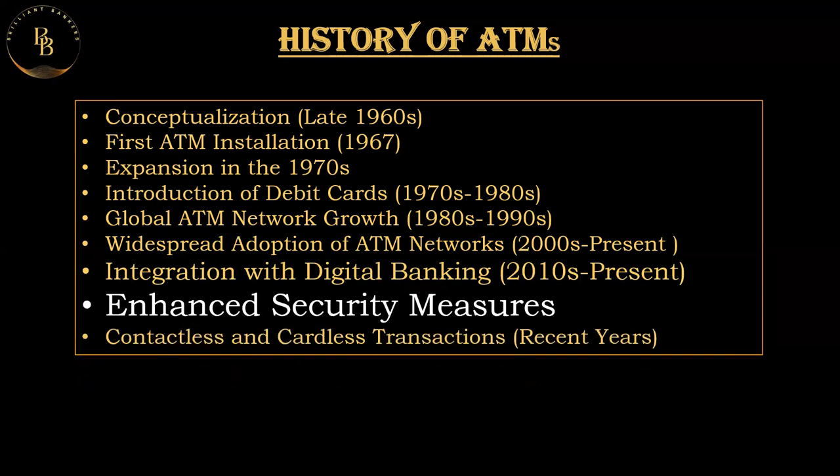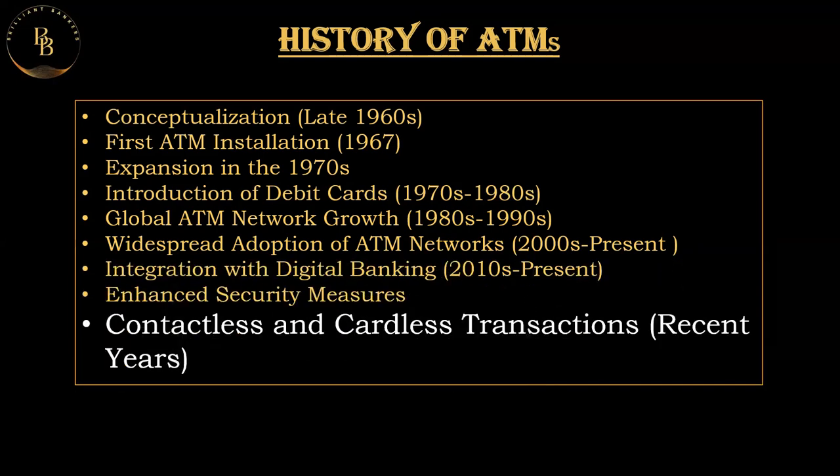Coming to enhanced security measures, over the years significant advancements have been made in ATM security to combat fraud and ensure safety. Features such as encrypted PIN pads, biometric authentication, and anti-skimming technologies have been introduced. In recent developments, contactless and cardless transactions at ATMs are now possible — you can use your mobile for withdrawal or cash deposits. ATMs also continue to evolve with ongoing innovations including artificial intelligence, machine learning, and blockchain integration, aiming to provide more personalized and secure banking experiences.